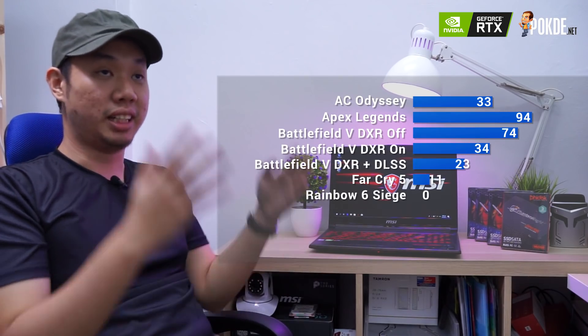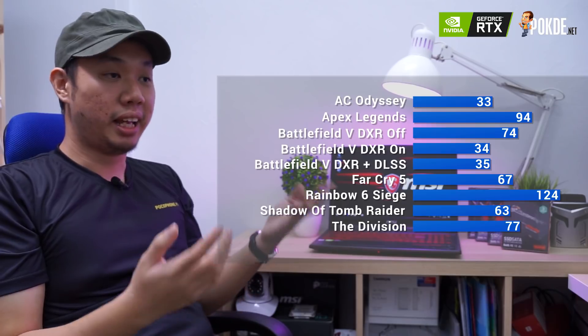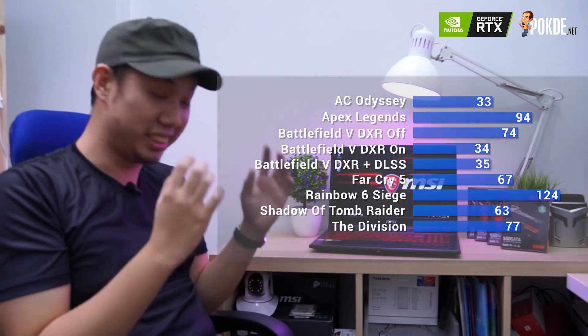Speaking of games, the frame rates are also very nice as you can see in the benchmark chart here, and most of the games are playable at the maximum settings we tested, so you definitely get the full RTX experience in this laptop.